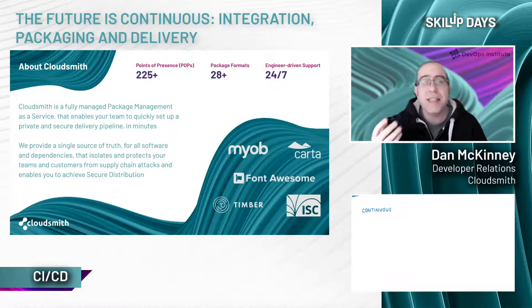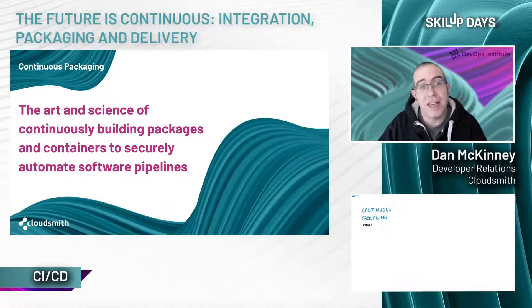Let's kick things off by asking the question: what is continuous packaging? Continuous packaging is the art and science of continuously building packages and containers to securely automate software pipelines. It's a concept that at its heart is focused on the packages and containers that flow into and out of your CI/CD processes, and it's there to help secure these.